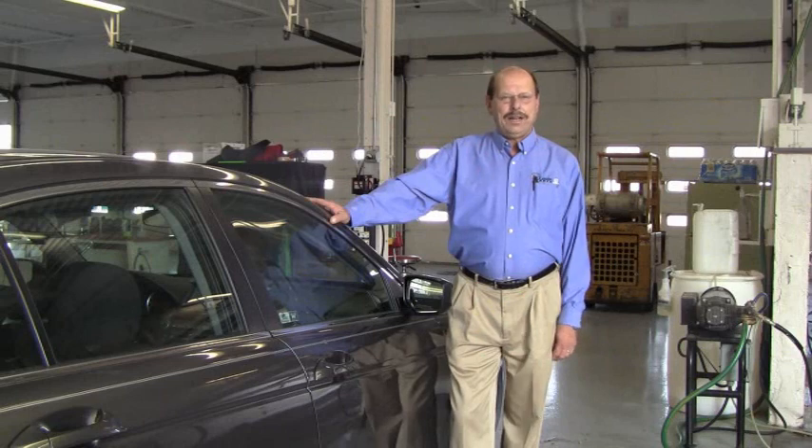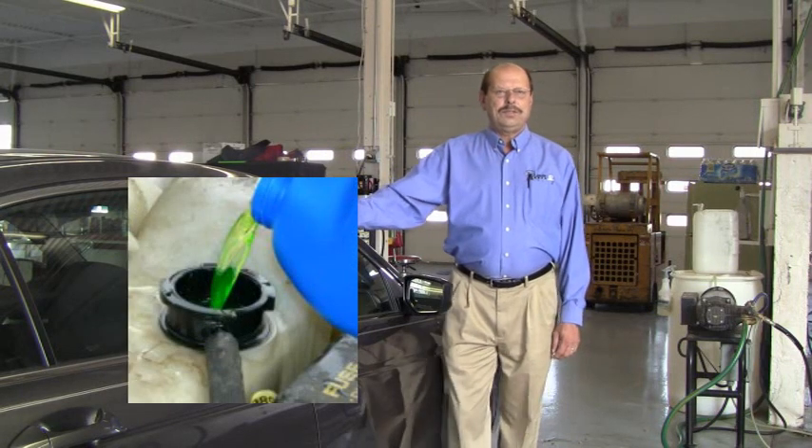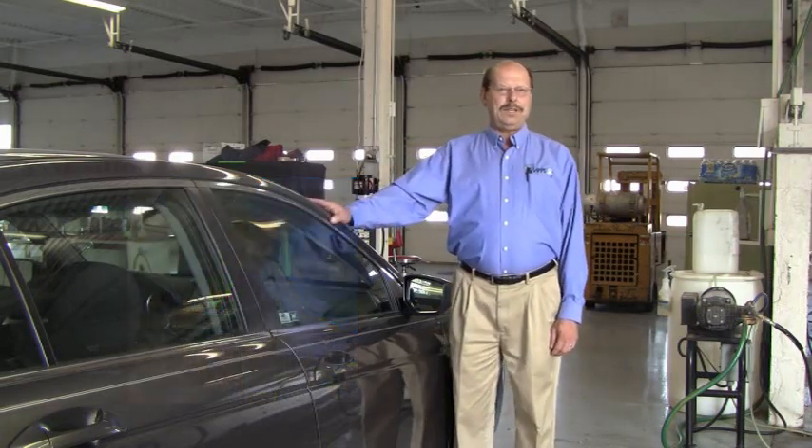Number seven, have your antifreeze checked. That's the coolant in the engine that keeps the engine from overheating while driving, and it also keeps the engine from freezing.